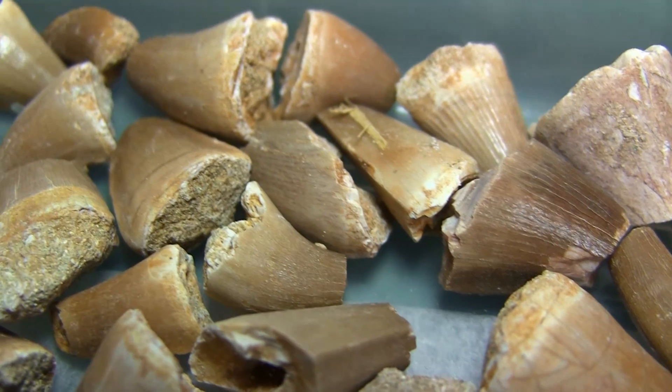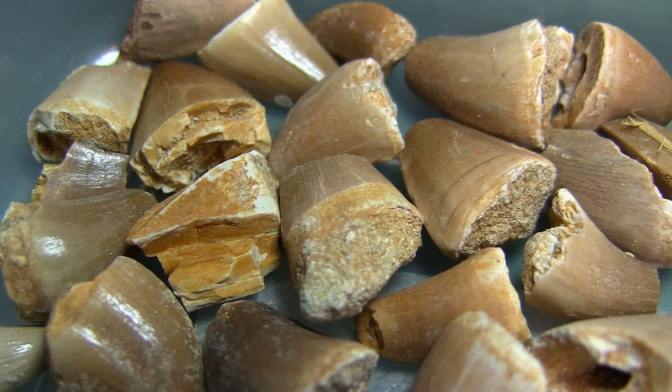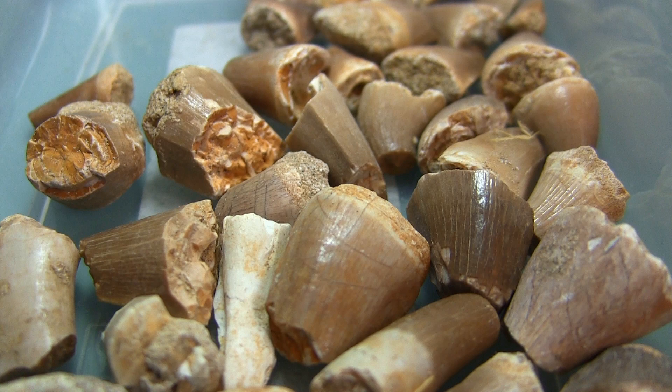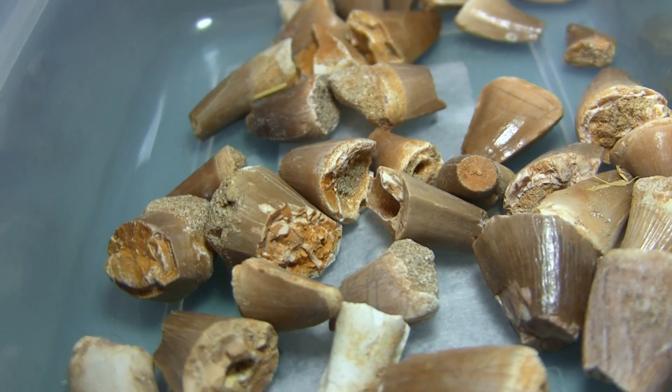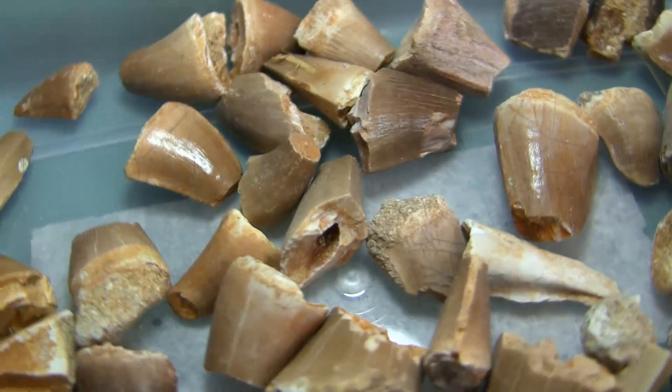They are very common in Morocco, due to the huge number of mosasaurs that lived there, and the ones I have are quite small, at about 2 or 3cm long, indicating that they probably came from smaller species. Dr. Martil had a large tray of these in his office, so many that he could spare these 44 easily.